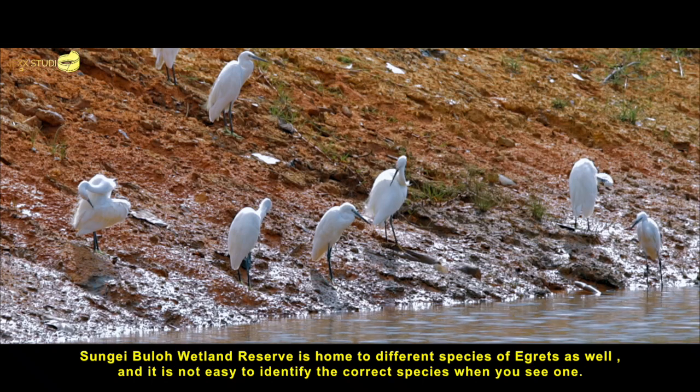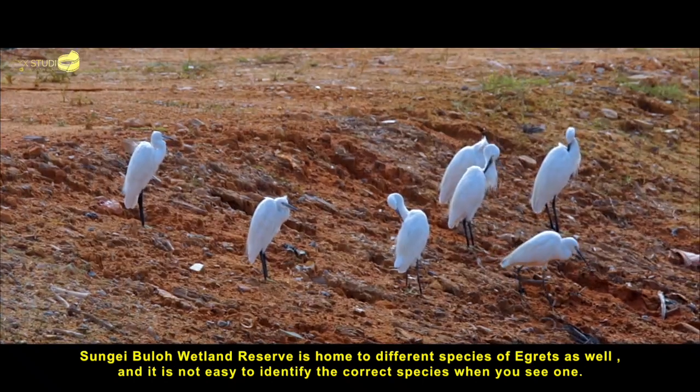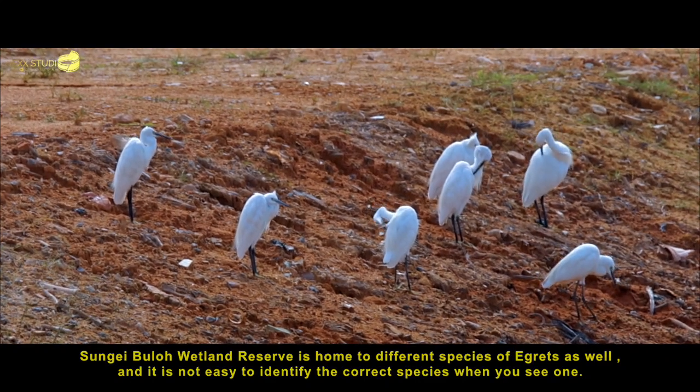Sungai Buloh Wetland Reserve is home to different species of egrets as well, and it is not easy to identify the correct species when you see one.